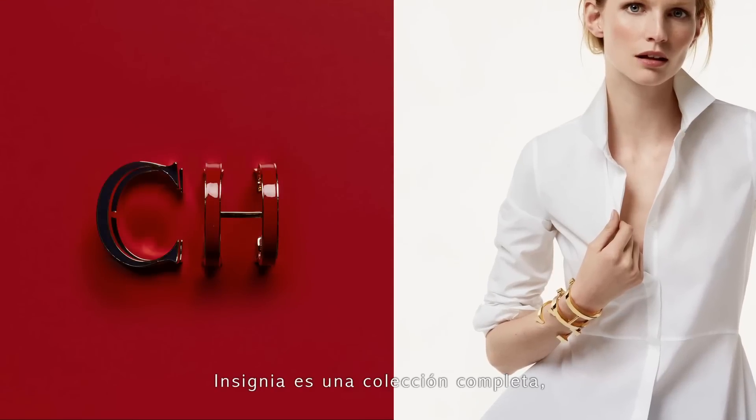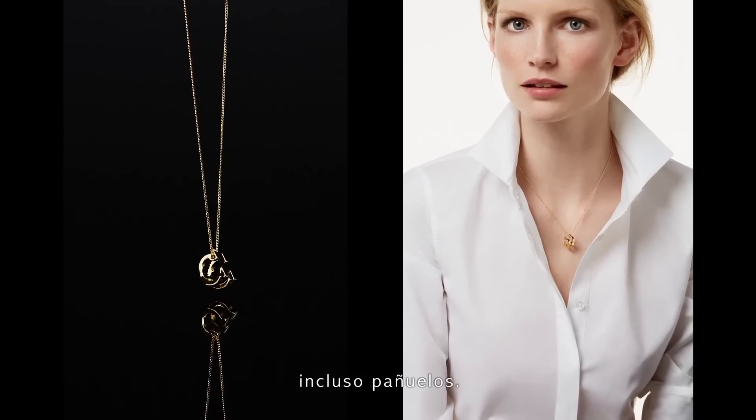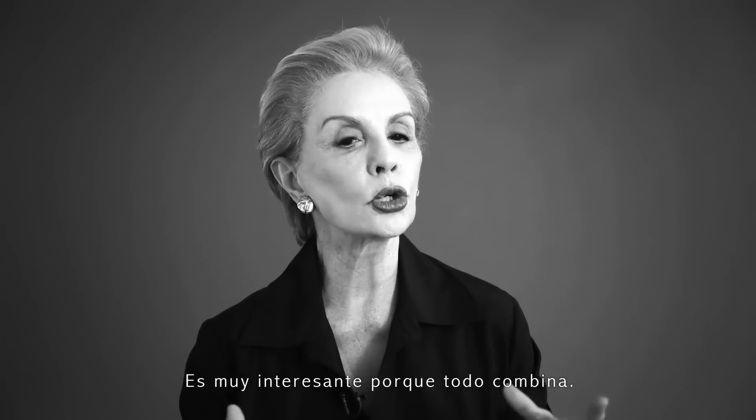Insignia is a whole collection — we have the bracelets, we have necklace, earrings, even a scarf, so it's quite nice because it all goes together.